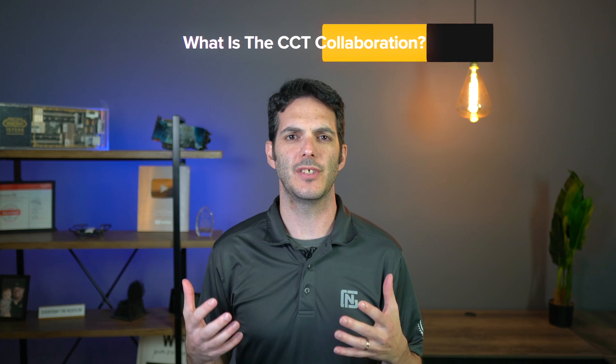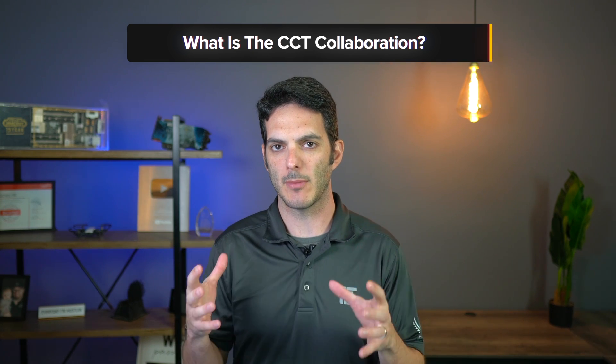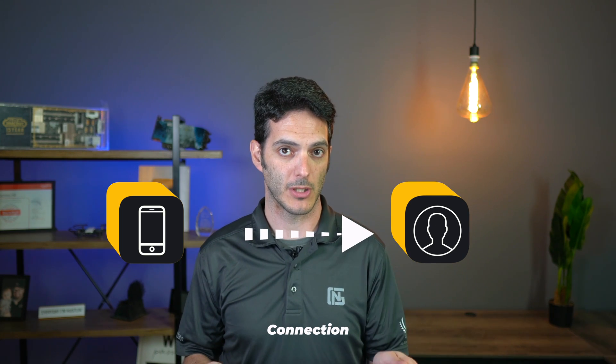We're going to be taking a look at the CCT — the Cisco Certified Technician for Collaboration. CCT Collaboration is an entry-level certification designed to help you understand how collaboration technologies inside of Cisco work. You've got your phone, you've got Call Manager — you need to make your phone register to Call Manager and configure it with your calling search spaces and all the other features so that your phone registers and you can call somebody else.